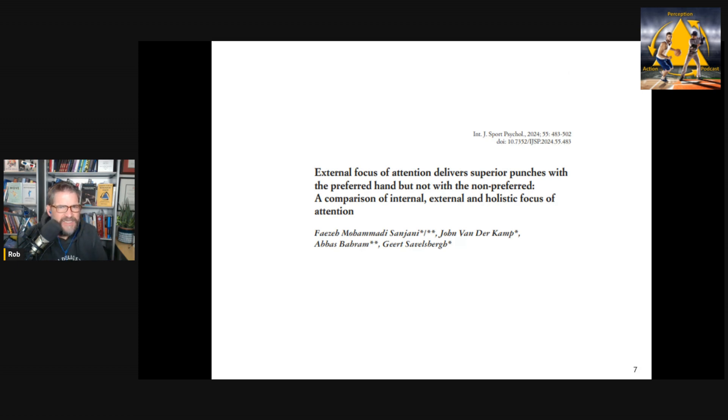This paper was published in the International Journal of Sports Psychology. They looked at backhanded striking motions — punching — and compared three conditions: internal, external, and holistic. Holistic cues are interesting. I consider them a type of external focus of attention because they're not getting you to focus on your body — they're getting you to focus on the overall quality of the movement. So 'move smoothly' is an external focus of attention cue. 'Explode like a rocket' is a holistic cue — it gets you to focus on the overall quality or feeling of the movement rather than the mechanics or the effect on the environment. There's lots of research showing holistic cues can be very beneficial, and I'm a big fan of them.